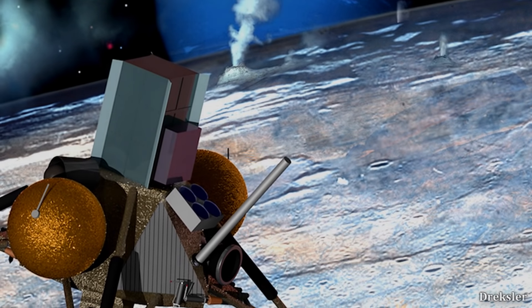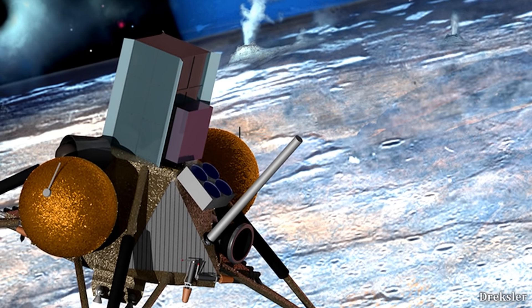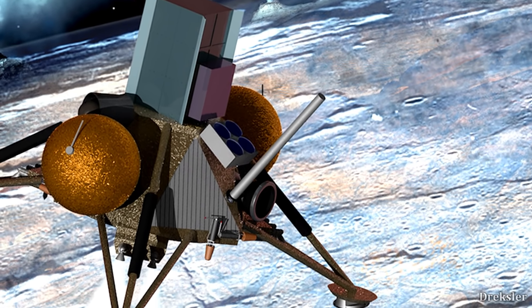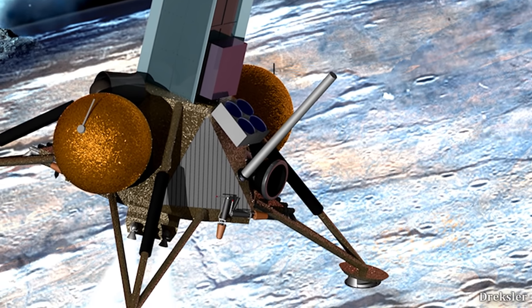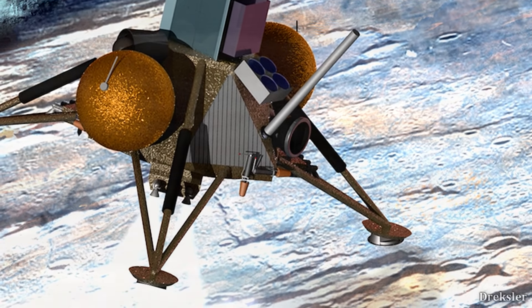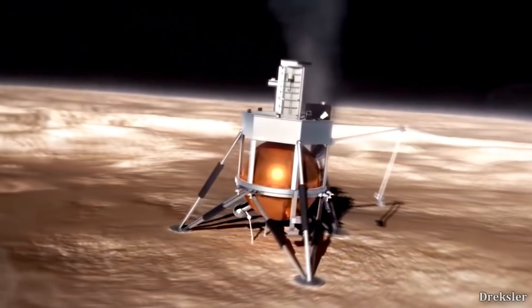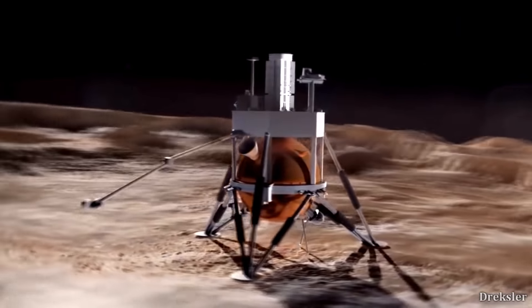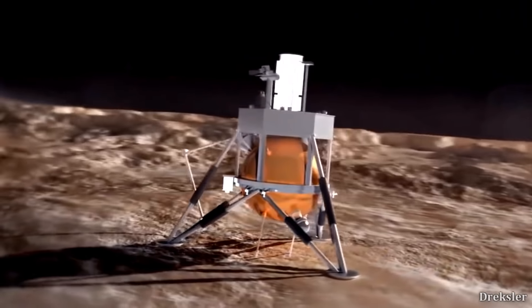It will live up to its name — Hopper — as it will hop from the surface and use its engine to fly. It is planned to do that several times during the mission. The idea behind the whole Hopper concept is to use nitrogen ice that is on the surface to propel the engine, meaning it will produce its own energy. Nitrogen ice is very common on Triton.